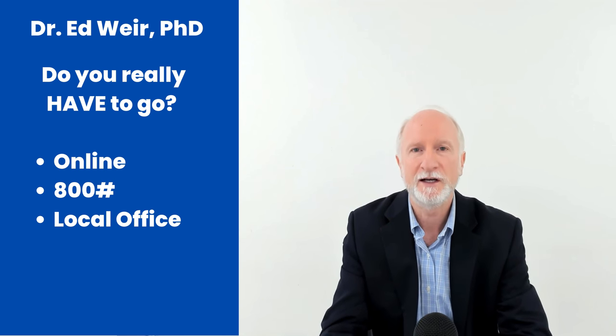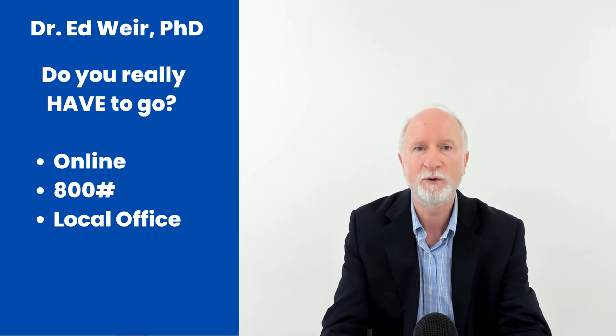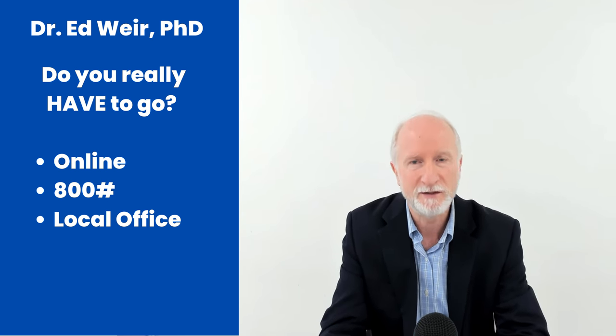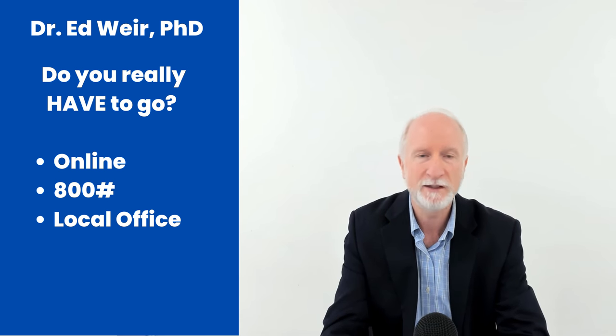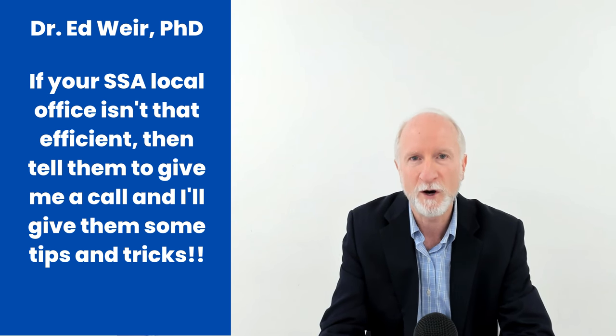Never ever go on a Monday, and never go on the day after a holiday. So if Monday is a holiday or Friday is a holiday, don't go the next day the office is open. The morning line at my office looked like this on a daily basis — we were exceptionally efficient. We would be able to get all those people in and start addressing their issues in about 15 minutes. We had a really good system in our particular office.